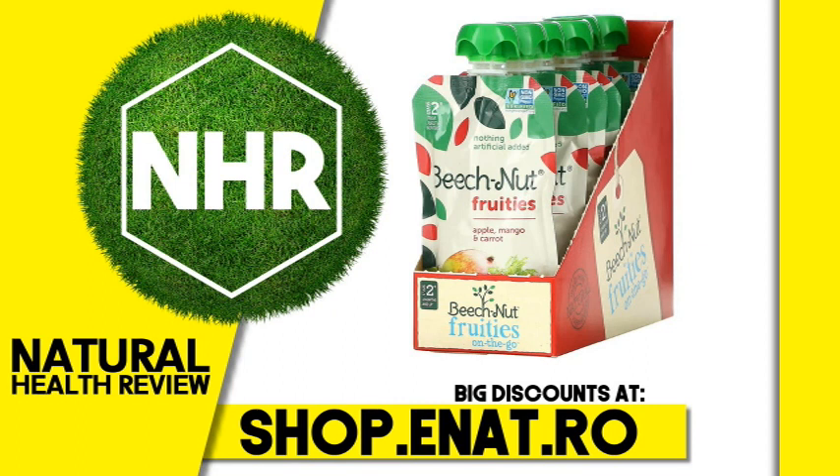Warnings: Do not microwave. Use product under adult supervision. Keep cap out of reach of children. Do not use if cap seal is broken, pouch looks damaged, or is unusually inflated.